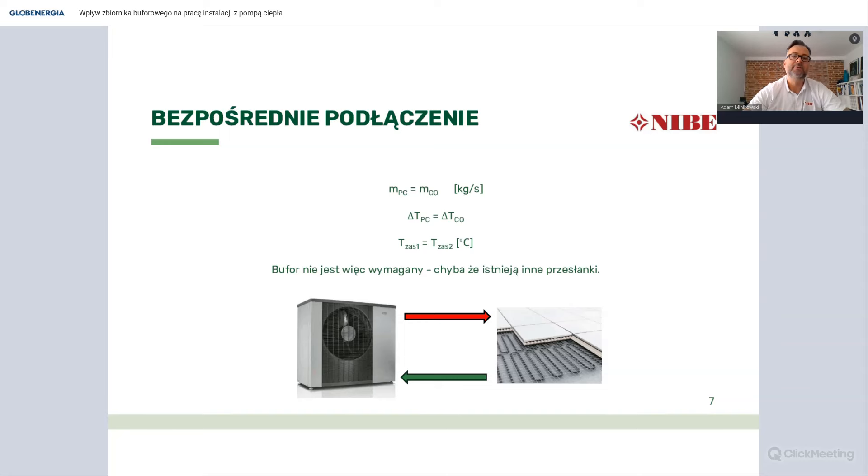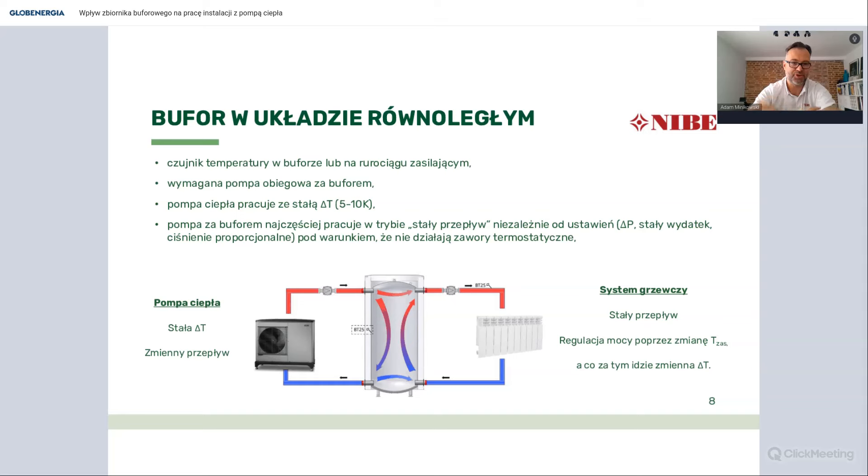Niestety rzeczywistość jest trochę inna i najczęściej spotykane instalacje z pompami ciepła to pompa ciepła wpięta w układ równoległy bufora w system grzewczy. Co się wtedy dzieje? Przede wszystkim bufor staje się poniekąd sprzęgłem hydraulicznym. Musimy zastosować dodatkową pompę obiegową między buforem a systemem grzewczym, żeby można było prowadzić rozbiór ciepła do systemu grzewczego, i jakiś czujnik temperatury - albo w buforze, albo na robociągu zasilającym system grzewczy - żeby informować sterownik o temperaturze wody trafiającej do systemu, a nie z pompy ciepła do bufora.